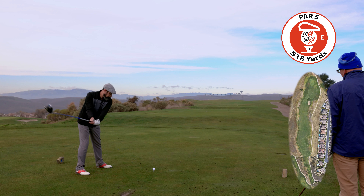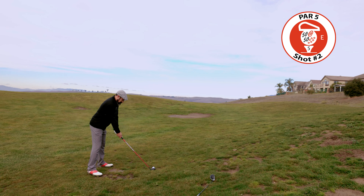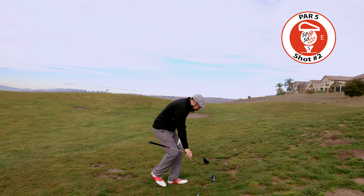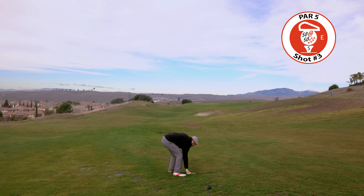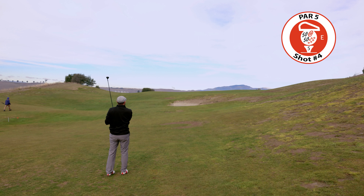Par 5. Play the tee shot towards the directional pole on this long par 5. Play to the left side of the fairway on the approach shot. Ball above the feet right here — not great, but there's lots more worse golf to come on this hole. It rolled down the hill from there. Best shot of the day — if you want to keep it out of the wind.